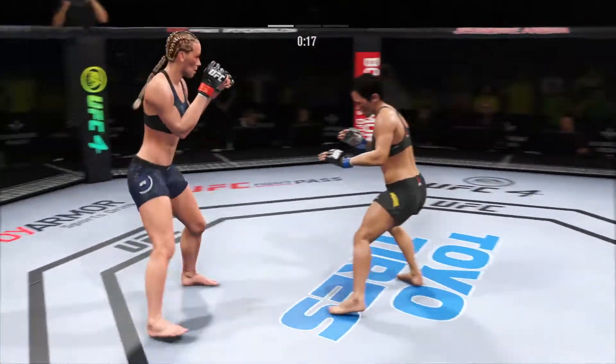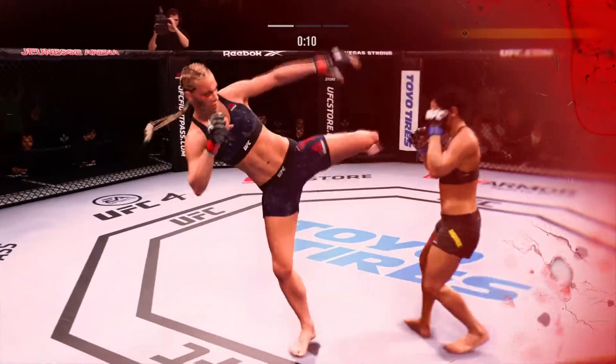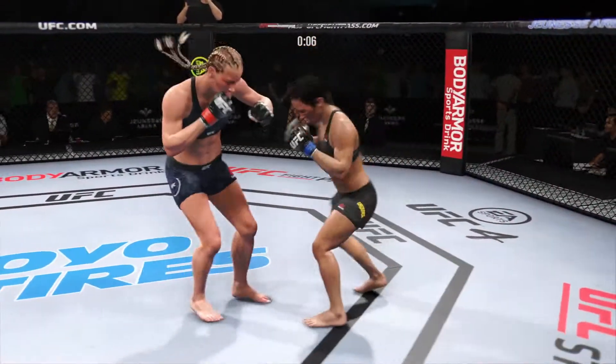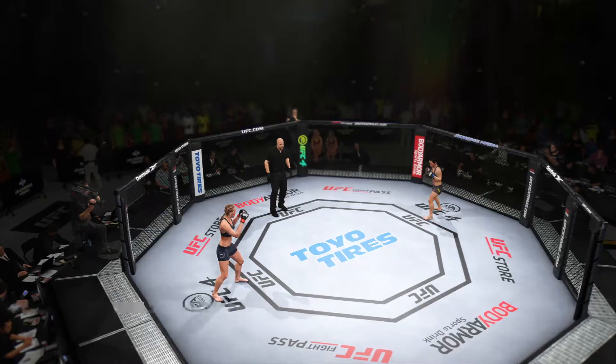She's going back to that patented straight right hand, unable to connect. You can never know what you're going to see with this young lady — is she going to finish the fight? Round two coming up next!